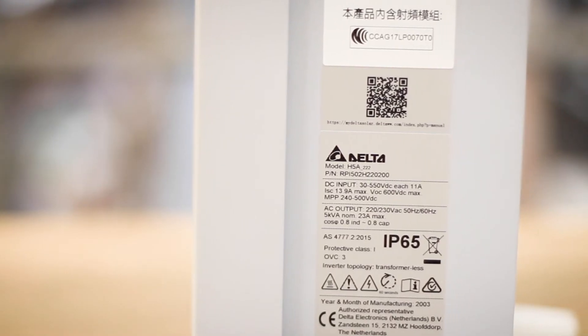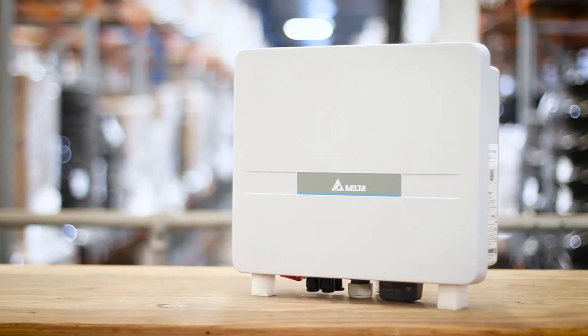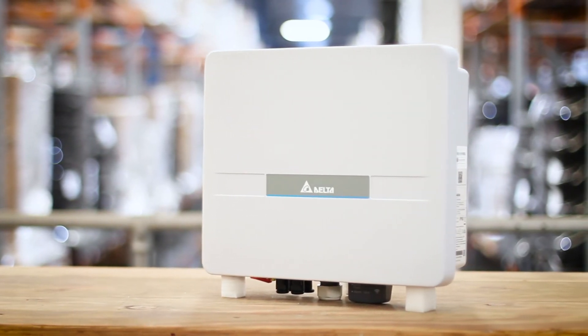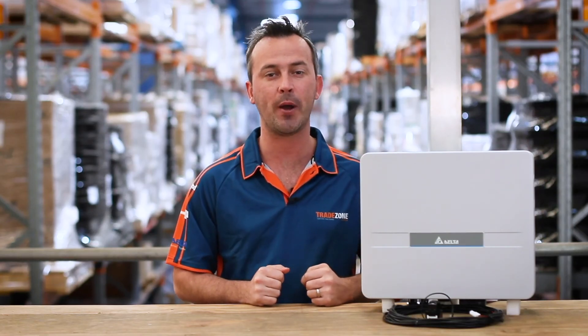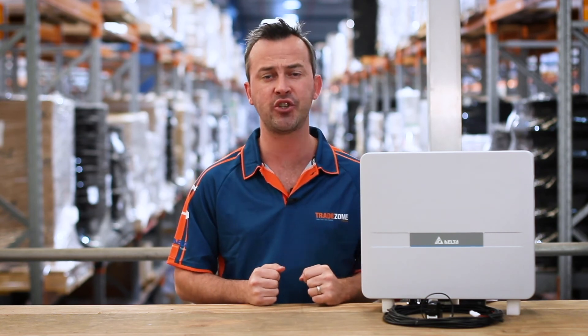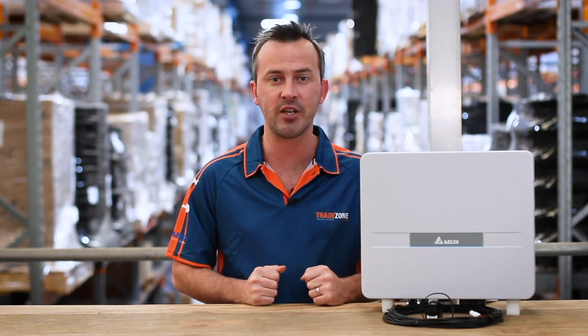All Delta inverters undertake extensive quality control testing and come with the standard five-year warranty. The Delta H5A packs a punch with its ultra-low start-up voltage and small footprint, making it ideal for residential PV applications where maximum versatility and energy production is crucial to your return on investment. Go online and check out our wide range in stock at TradeZone.com.au.